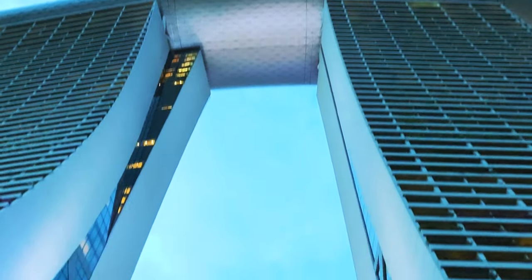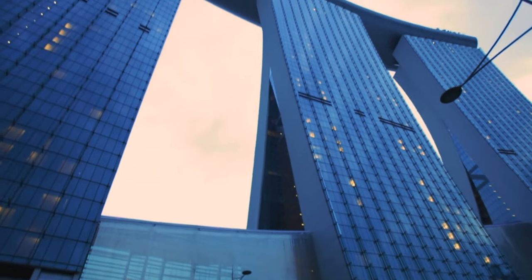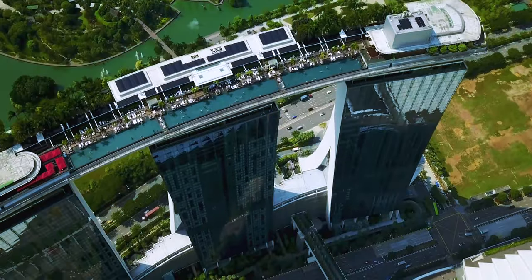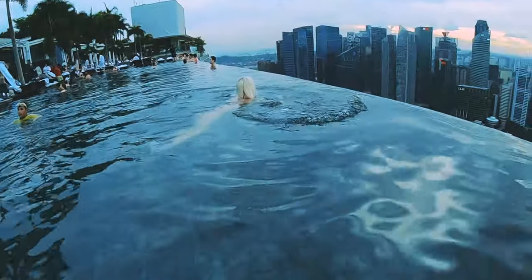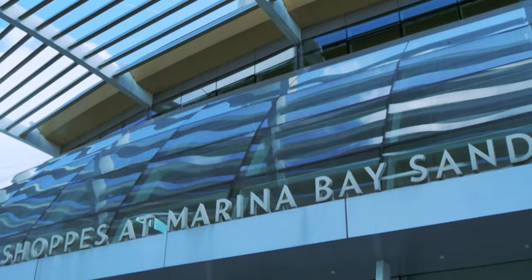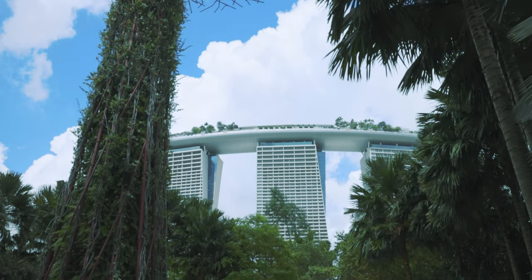Literally the Las Vegas resort vibe right here in Southeast Asia, with rooms starting at about $400 a night. The extraordinary three towers encompass 2,500 rooms and suites, and on top, a three-acre sky park with gardens, jogging paths, and the world's largest rooftop infinity pool. You must be a hotel guest to access the pool, but the fact that it's sitting on top of a shopping mall, casino, and features the Gardens by the Bay — staying here or not, you've got to check this place out.